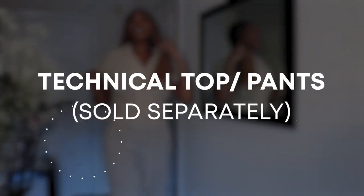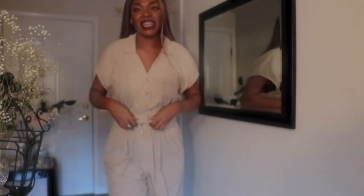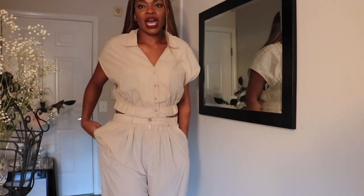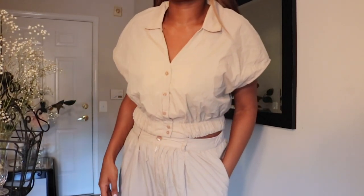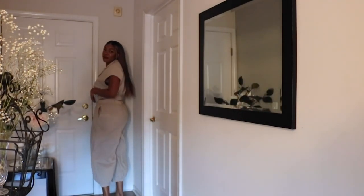So our next outfit is this jogger top and bottom set. I think it's very comfortable. I like the breathability of the fabric, especially for summer. The joggers do have pockets, and I'm going to show you guys the pants. Let's see if you guys can see the pants back here.